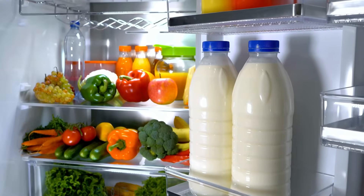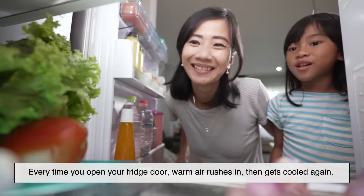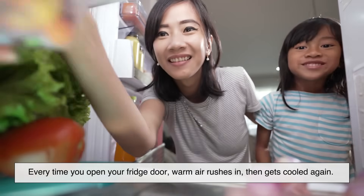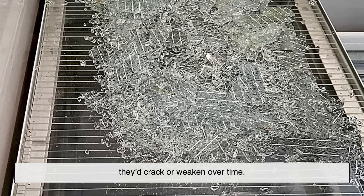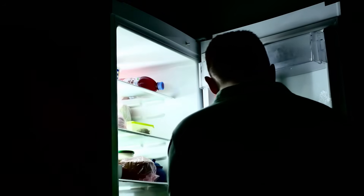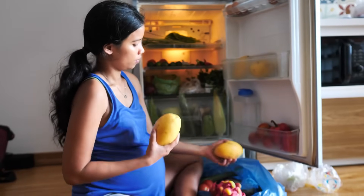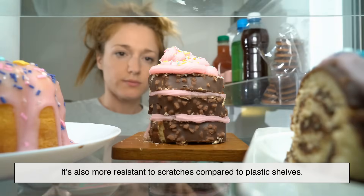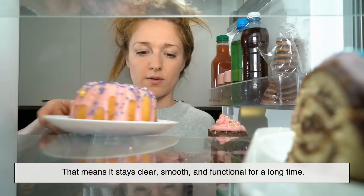Another neat feature of tempered glass: it handles temperature fluctuations like a champ. Every time you open your fridge door, warm air rushes in, then gets cooled again. If your shelves couldn't withstand that kind of thermal stress, they'd crack or weaken over time — but tempered glass is designed to take that kind of abuse. It's not invincible, nothing is, but under normal use it holds up for years. It's also more resistant to scratches compared to plastic shelves, meaning it stays clear, smooth, and functional for a long time.